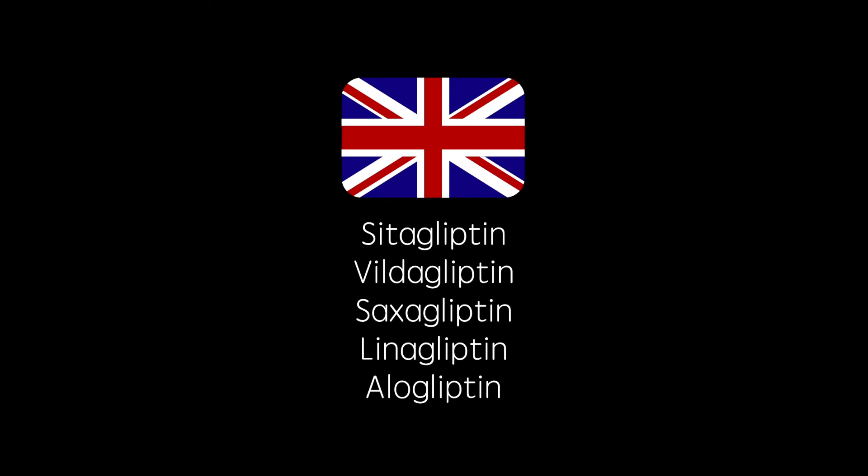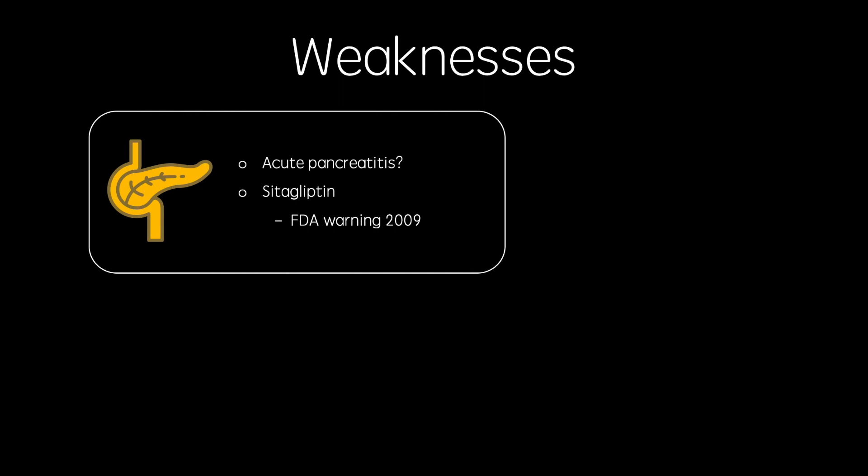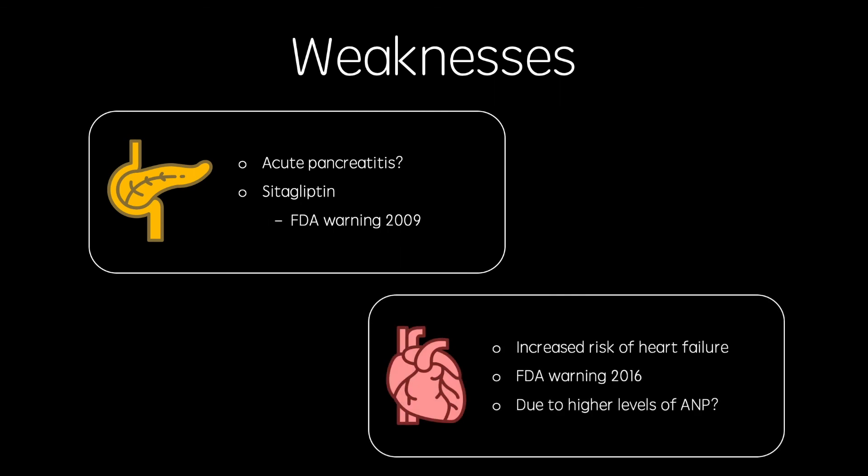Glyptins available in the UK include sitagliptin, vildagliptin, saxagliptin, linagliptin, and alogliptin. However, there have been warnings that these drugs can increase the incidence of acute pancreatitis and pancreatic cancer, and the FDA even sent out a warning regarding this in 2009. Additionally, they are thought to increase the risk of heart failure, leading to a 2016 FDA warning.